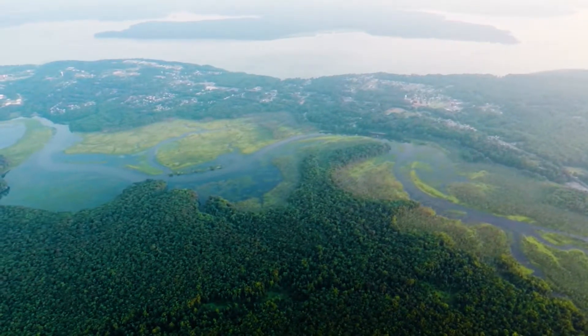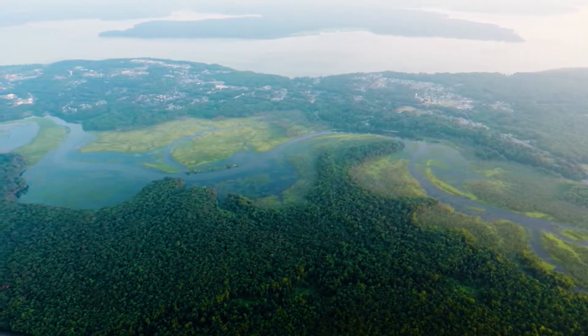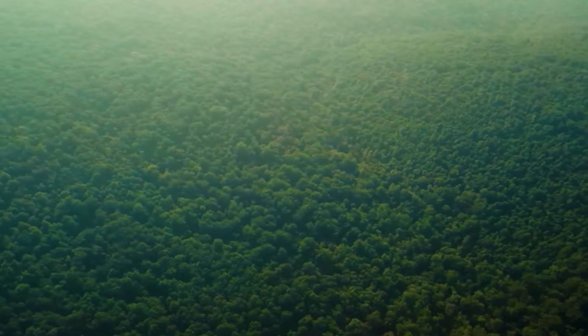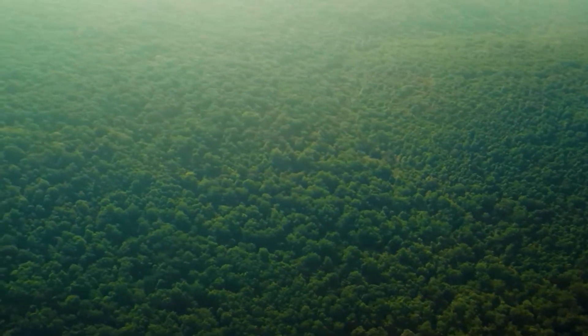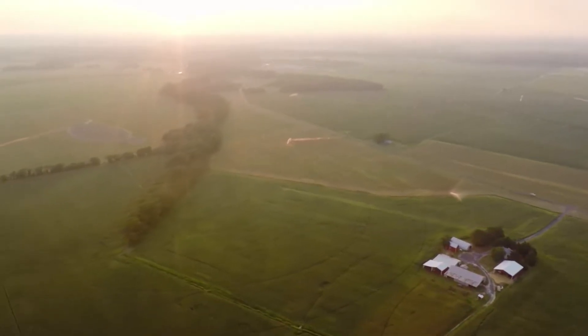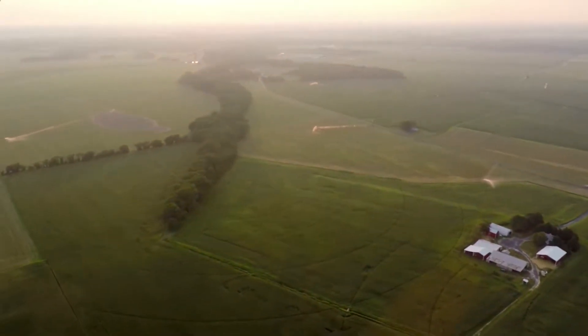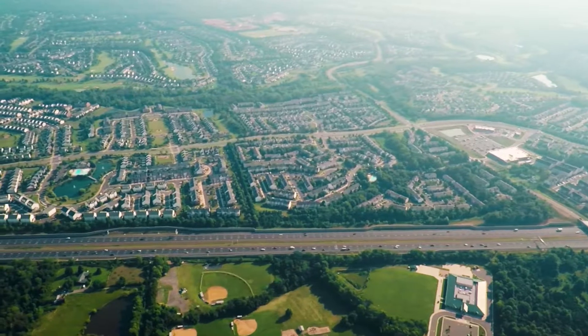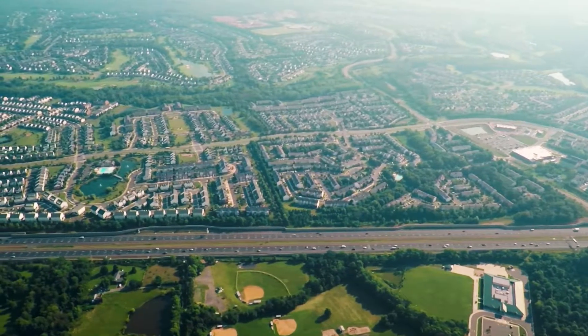One of the things that we are really focused on is how land use impacts fish habitat and fisheries. Overall, the ideal would be a forest, but agriculture is pretty good. By far the most serious impacts that we've seen are in the suburban and urban watersheds.